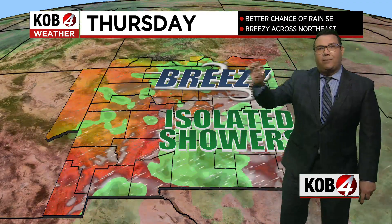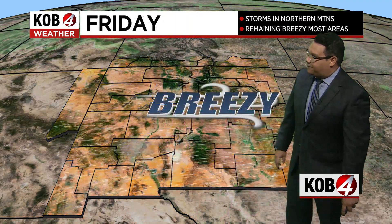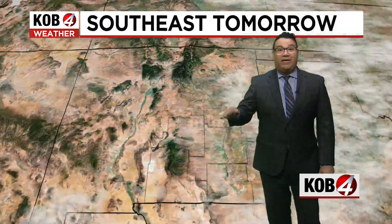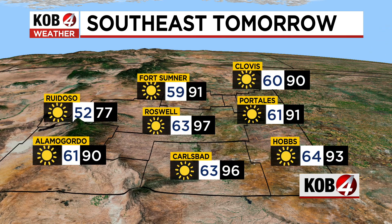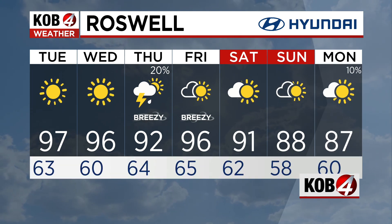By Thursday, there's going to be another little pop of moisture, this time for southeastern New Mexico. And then by Friday, dry air takes over once again. That means wind speeds will be picking up. As we start looking across the southwest, with the absence of rain, we're really talking about hot weather returning.